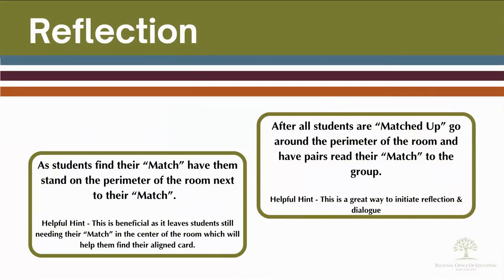This is a great way to initiate reflection and dialogue. If the group feels the match is not aligned, you can dive into their reasoning to find a better match.